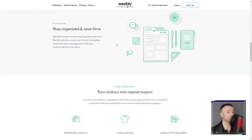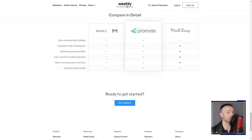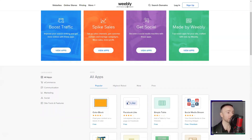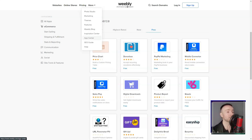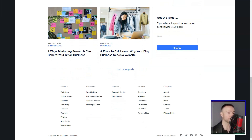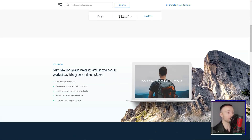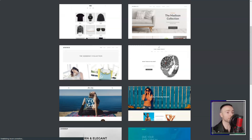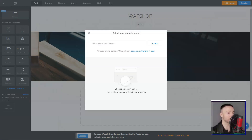Now, I'm no SEO expert, but Weebly's integrated SEO tools have given my site that much-needed visibility. Plus, with their hosting services, I never had to worry about the technicalities. And as for domains, whether I wanted to buy a new one or integrate an existing domain, Weebly had me covered. Having used it extensively, I'd say Weebly is incredibly user-friendly and offers unmatched flexibility. It's also super cost-effective. But like all things, it's not without its quirks.